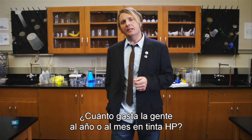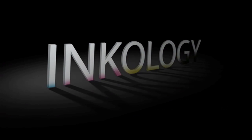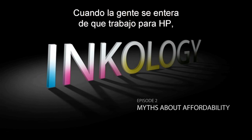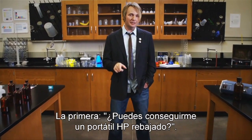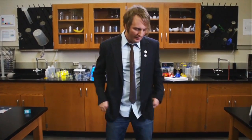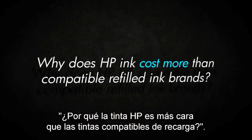So how much does someone spend on HP ink in a year, or even a month? When people learn I work for HP, two questions are always asked. Number one, can you get me a deal on an HP laptop? Sure, just shoot me an email, I'll take care of it. And number two, why does HP ink cost more than compatible refilled ink brands?